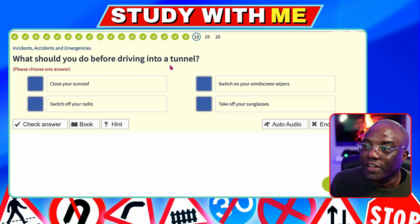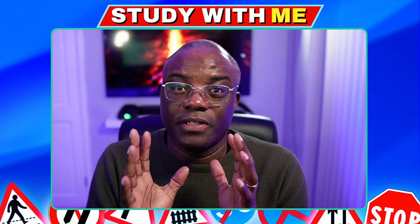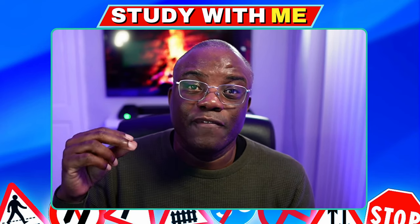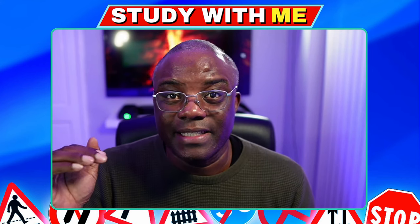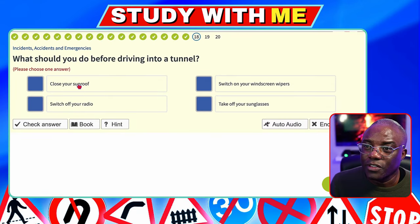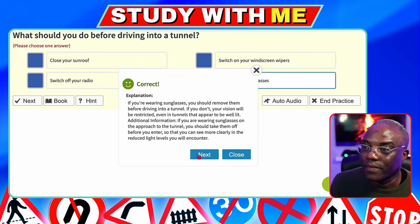What should you do before driving into a tunnel? They can give you quite a few options. Before going into a tunnel it will be: take off your sunglasses or tinted glasses — they use both versions. The other option is turn your dipped headlights on before going into a dark tunnel. Close your sunroof — no. Switch on your windscreen wipers — no. Switch off your radio — you want to keep it on for traffic information via DAB radio. Take off your sunglasses — yes. Remember they can also say tinted glasses.